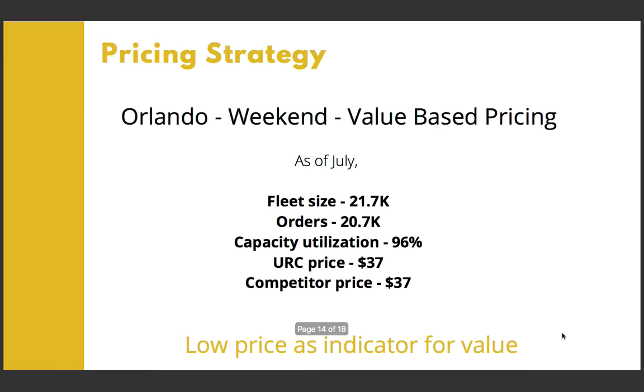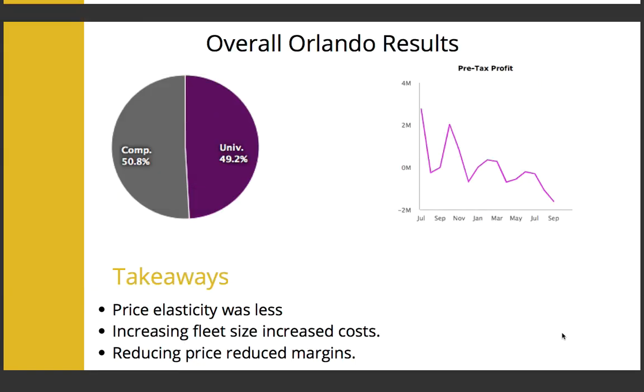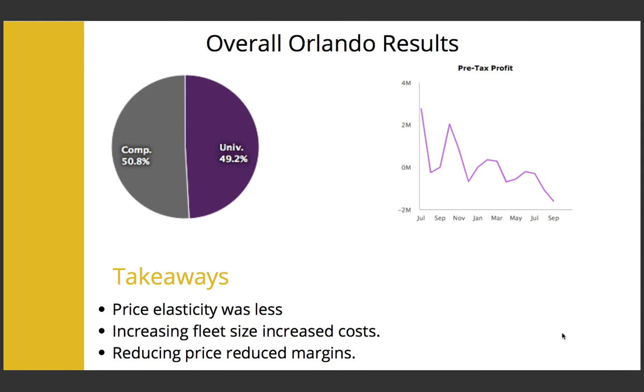Looking at the Orlando weekend market, it looked similar to the weekday market, with demand meeting capacity and not much difference with the competitor. Hence, we went with a similar value-based pricing strategy with low price as the value. Results show that increasing fleet size helped the weekend market, even though it did not for the weekday market, and the capacity utilization was always on the high. However, overall, we lost profit margins on the Orlando market because of the reduction in pricing and an increase in inventory costs.